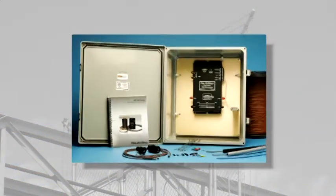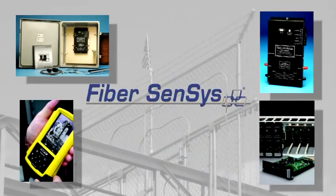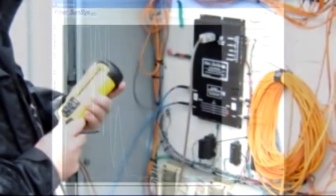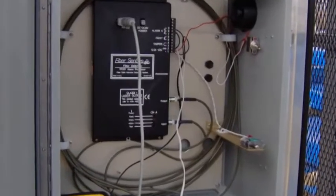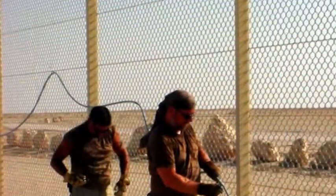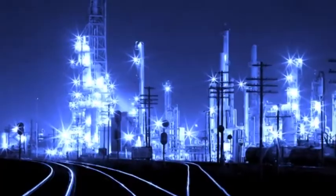When performance really counts, FiberSensus is the solution, providing the most reliable perimeter intrusion detection for high security facilities. For over 15 years, FiberSensus has been perfecting sensor signal analysis. As a result, the FiberDefender fiber optic intrusion detection system has distinguished itself around the world and in many environments, with proven performance at high security sites and high risk targets.